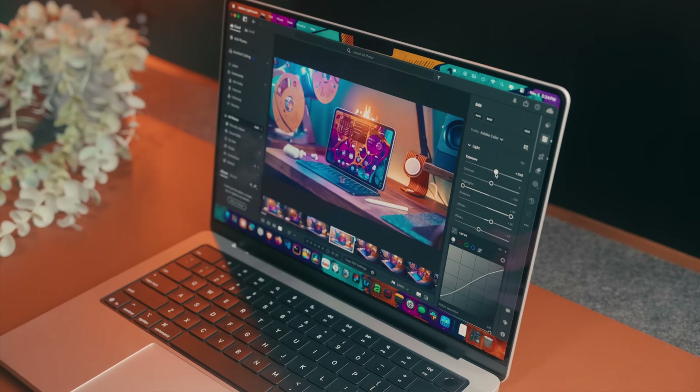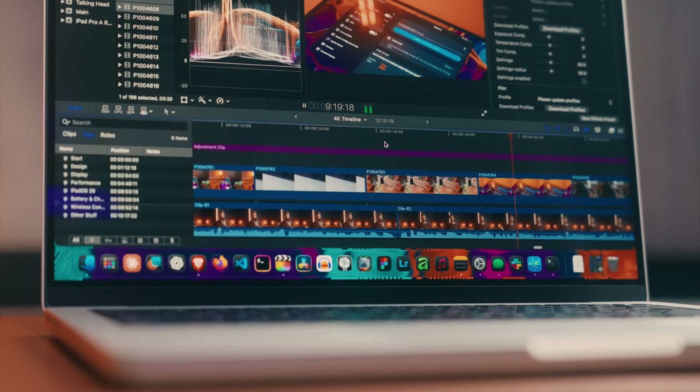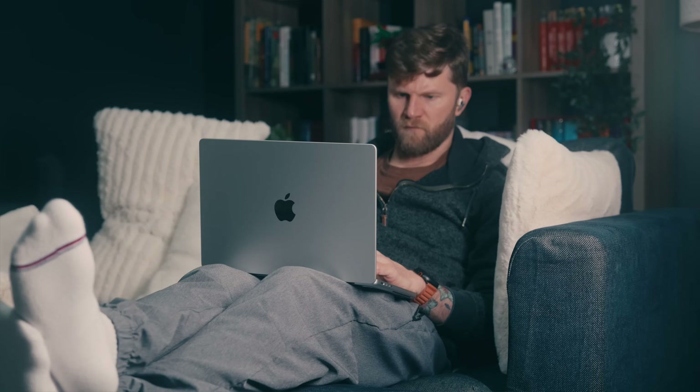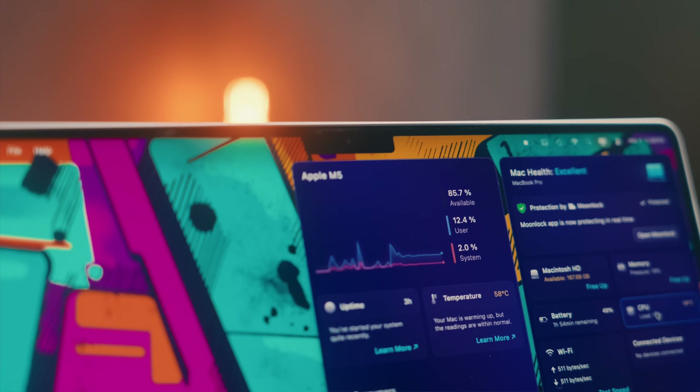While some things work incredibly well on this Mac, it does struggle in certain areas, and after using this as my main machine over the last two weeks, I want to get into where this excels, where it falls short, and who this might actually be for. So with that said, let's get into it.